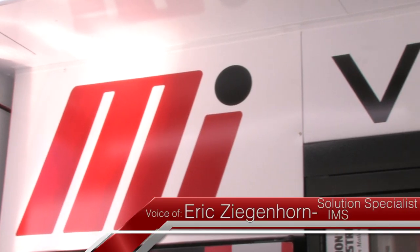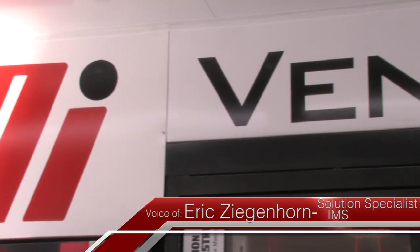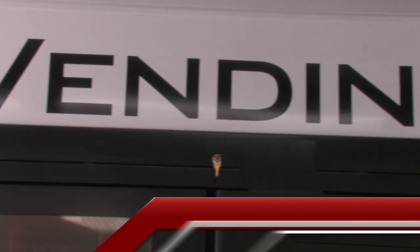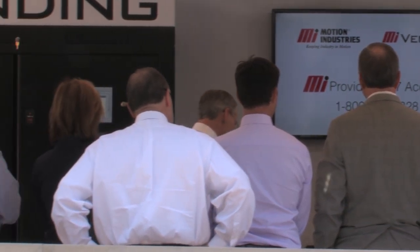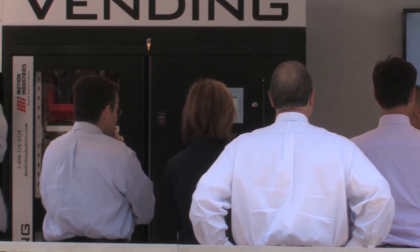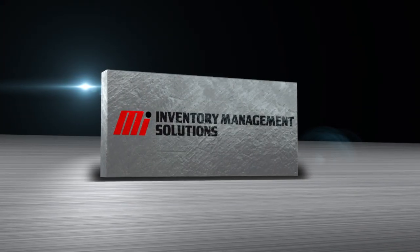I enjoy working with our branch professionals to tackle the challenge of designing solutions that deliver significant savings, drive accountability, and create new efficiencies for our customers. Our customers will be more profitable and competitive in the marketplace. The key message we want our customers to truly take away is the word 'solution' — it's inventory management solutions.